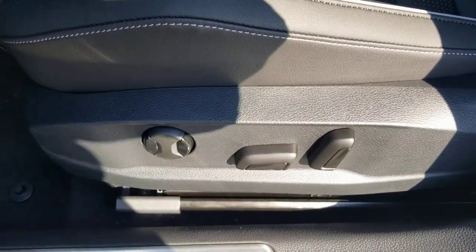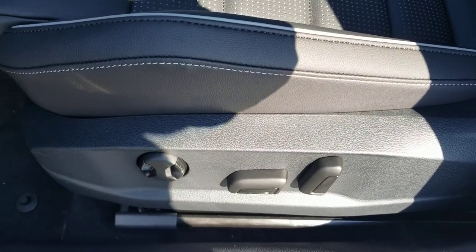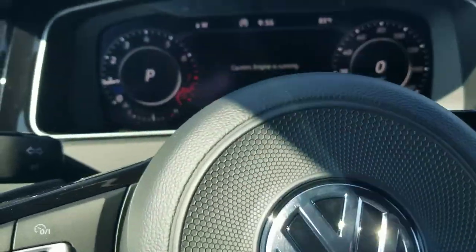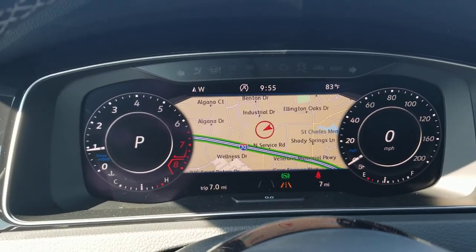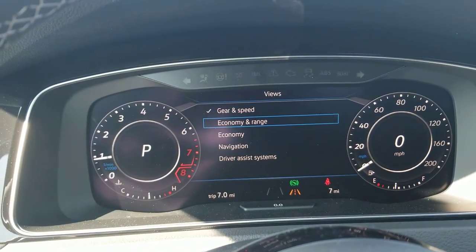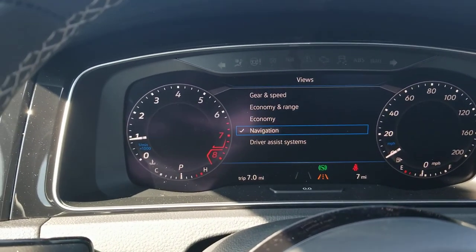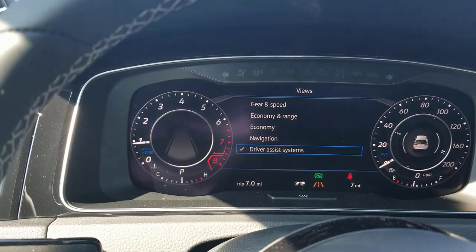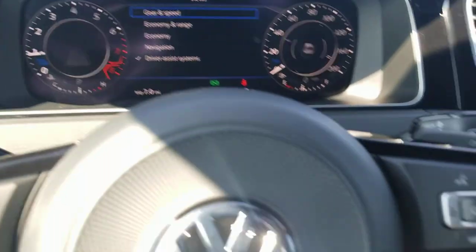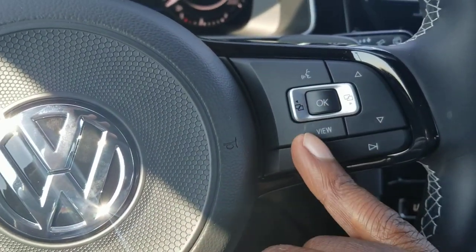As you look inside here, there's a full power seat setup with lumbar support — forward and back, up and down, and the seat back as well. Here is the digital cockpit with navigation. You can change the view with economy, range, navigation, and driver assist systems using the mouse buttons — up and down, and left and right, along with the view button.